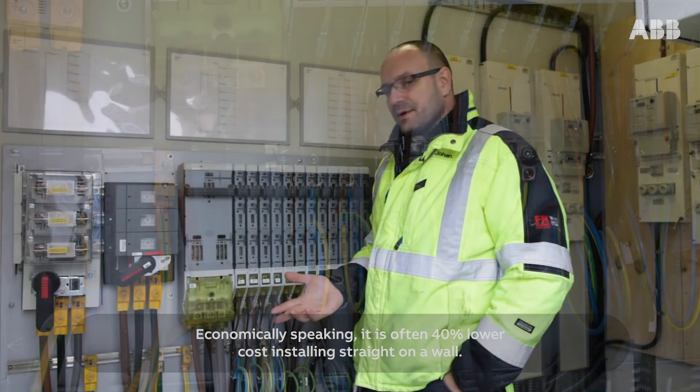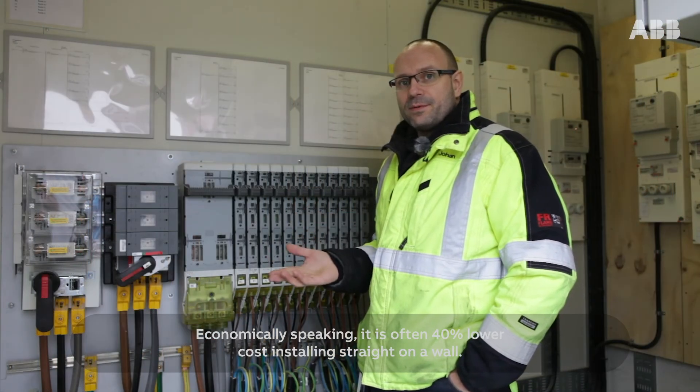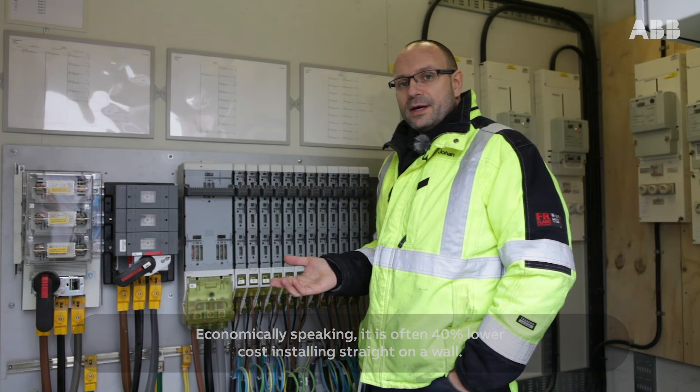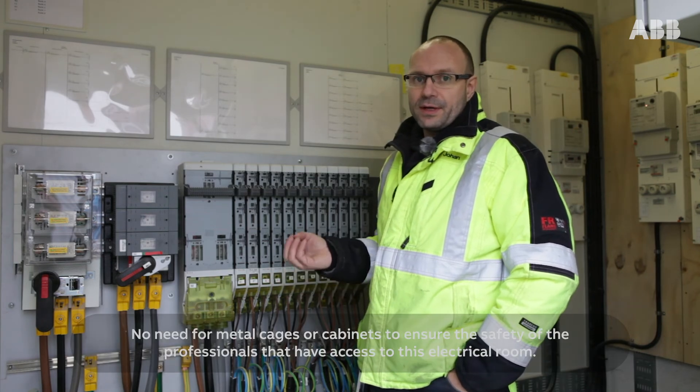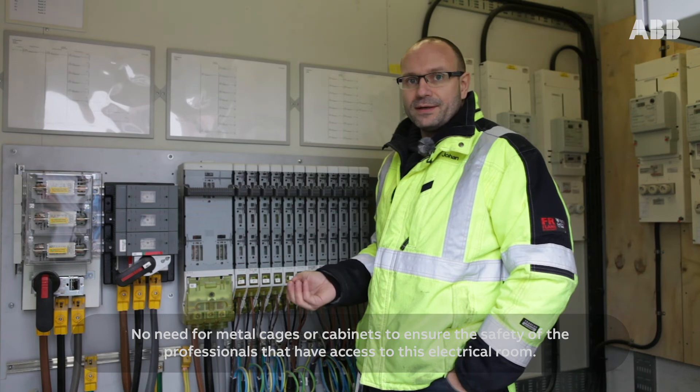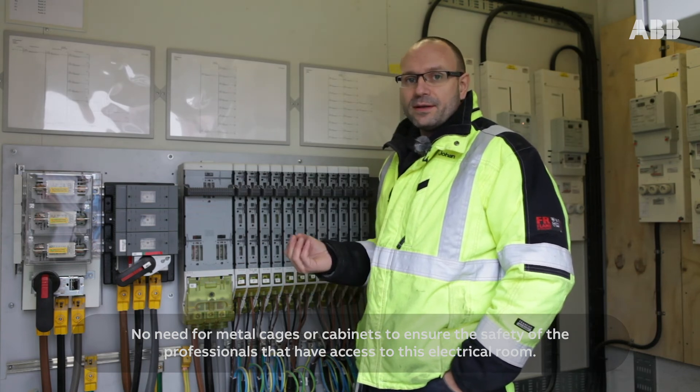Economically speaking, it is often 40% lower cost installing straight on a wall. No need for metal cages or cabinets to ensure the safety of the professionals that have access to this electrical room.